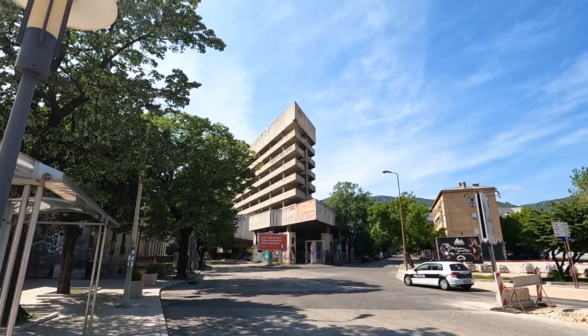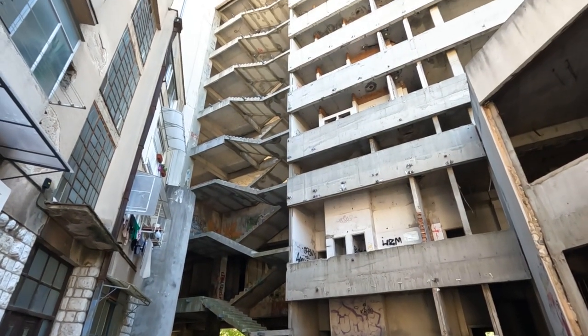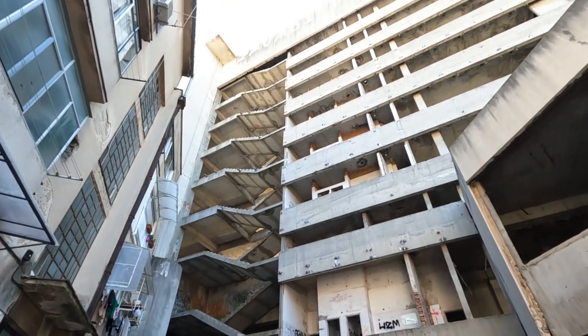Welcome to the Sniper Tower. Originally I believe it's a bank — maybe the headquarters of the bank. The building is humongous, and during the war, because of how tall it was, it was used as a sniper tower.